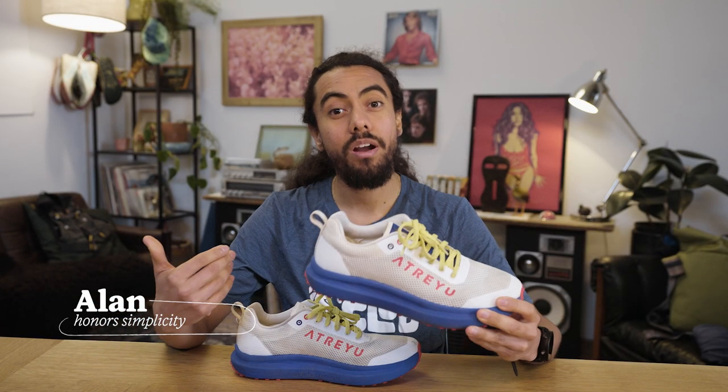Before we get into it, I am an REI employee and these shoes were provided for review. But the opinions I'm expressing are based on my experience in the shoes.